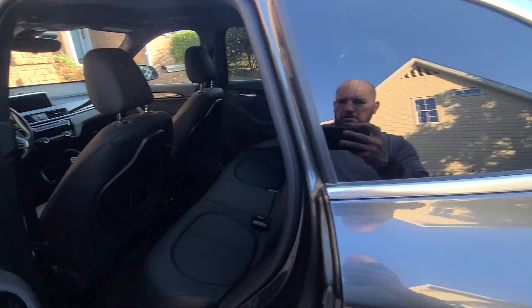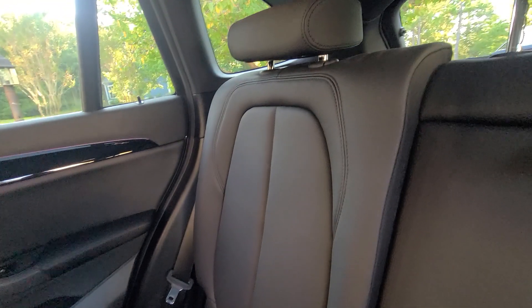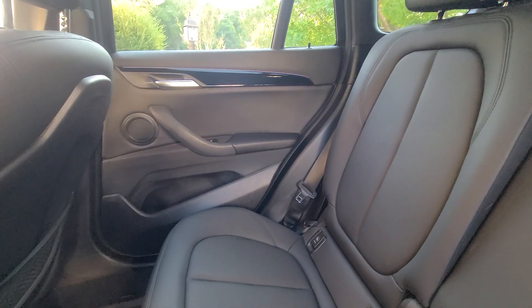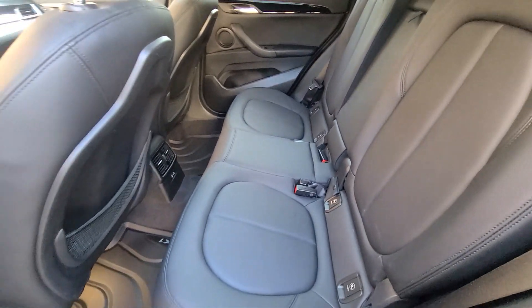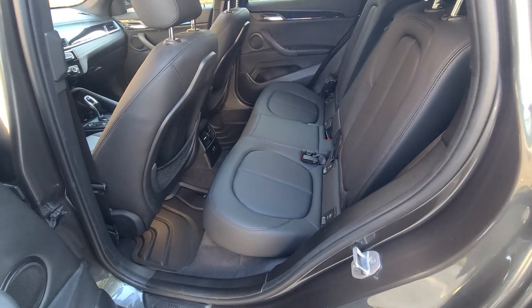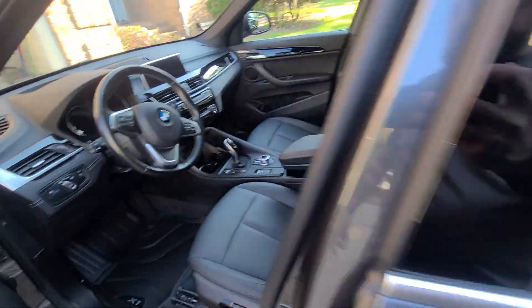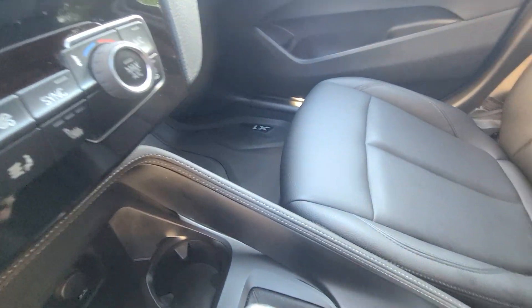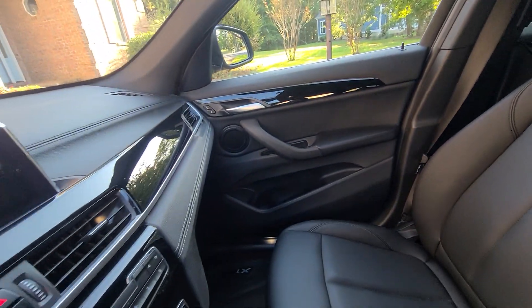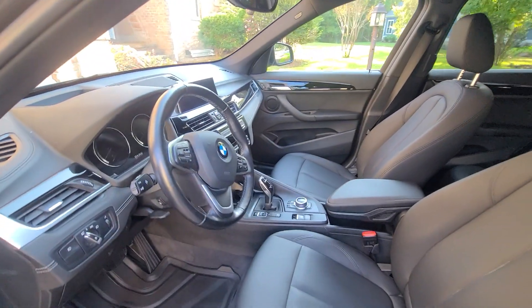Moving on to the interior — this vehicle was very sandy. Everything was blown out, surfaces were wiped down with CarPro Inside, and the BMW weather mats were detailed, scrubbed, and drill brushed. The console and cup holders were detailed as well, and the plastic surfaces were topped off with 303.